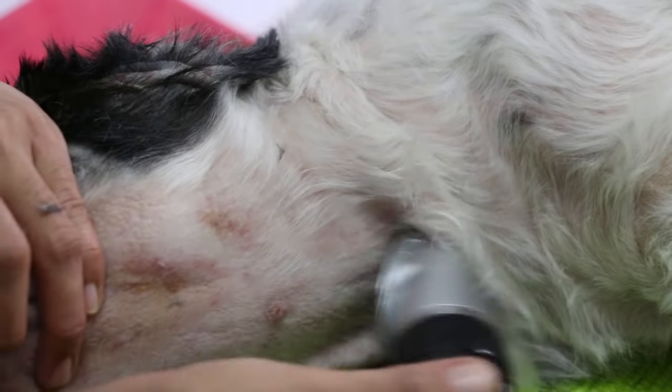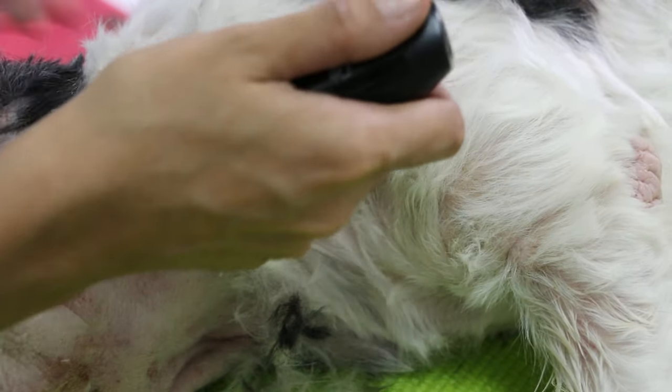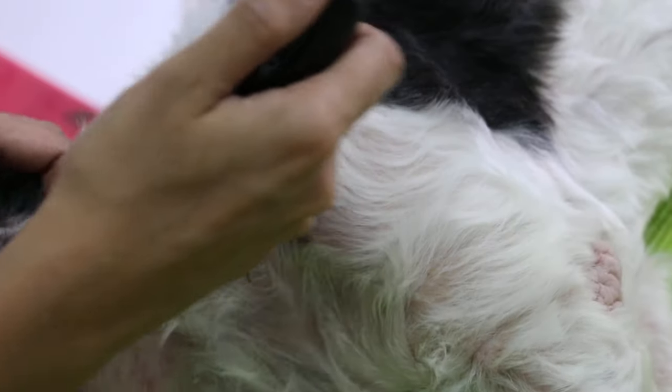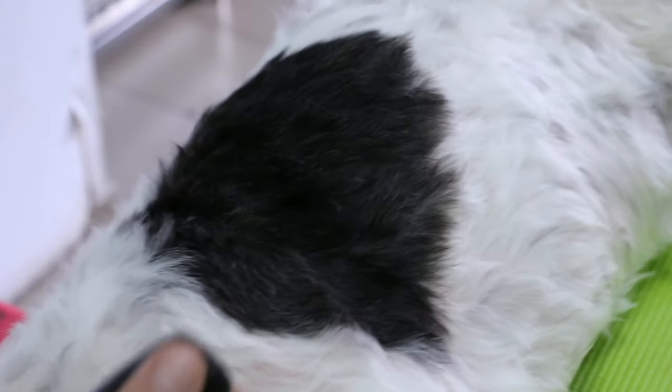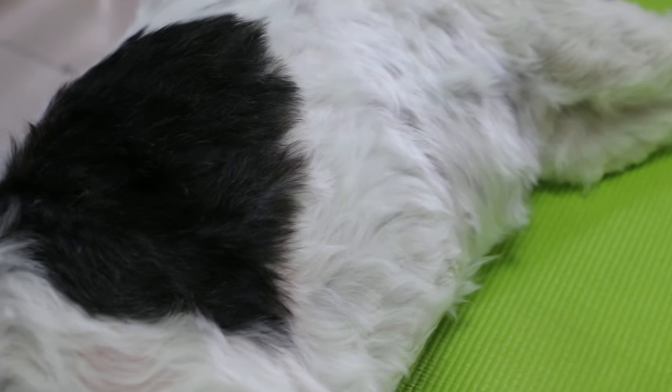The ear is definitely infected and painful — the ear canals. So now we are shaving the dog to let the owner properly wash the skin, apply the insecticide wash as well as antifungal wash, and we will wait one month to review again.